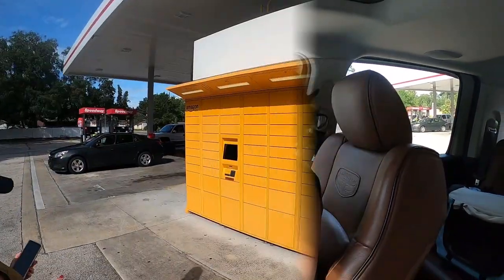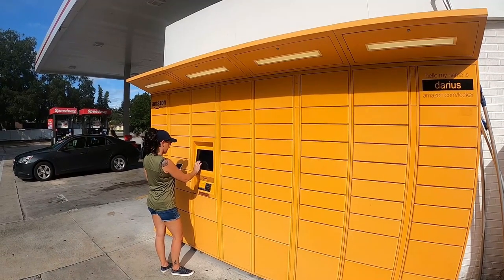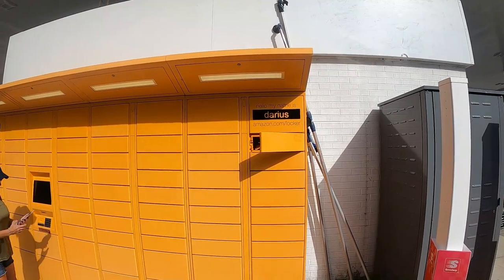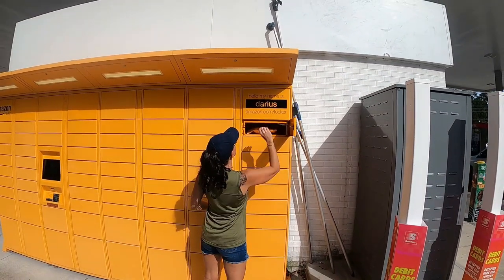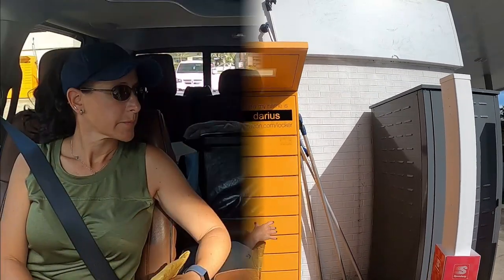Alright, how does this thing work? I have a code — there's a barcode scanner. You can enter the code manually or scan it, but sometimes the sun blocks it and it won't pick up the barcode. I had to enter the code manually. You can do either way. Boom, there goes the first one — and they're both in there! Well, that was easy. It didn't scan though — even with my screen brightened, the sun interfered, so I just typed it in.